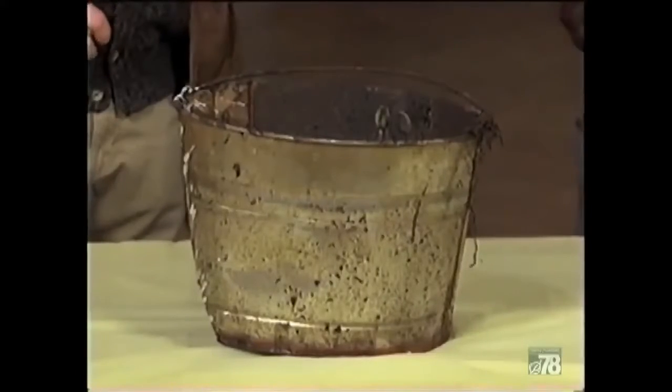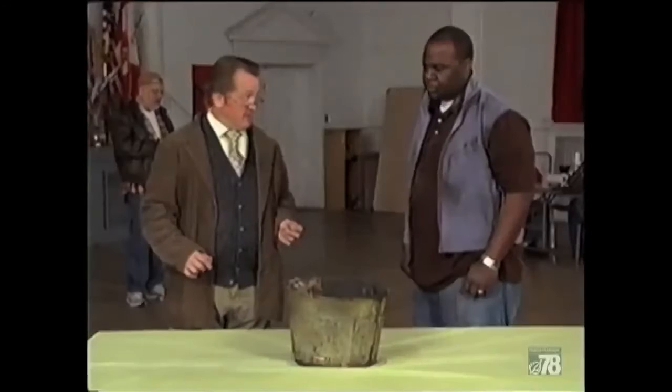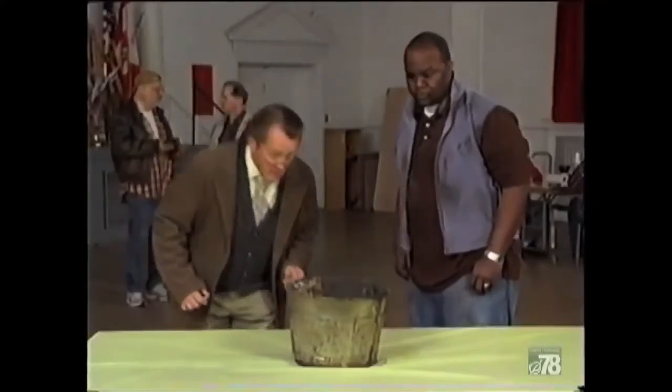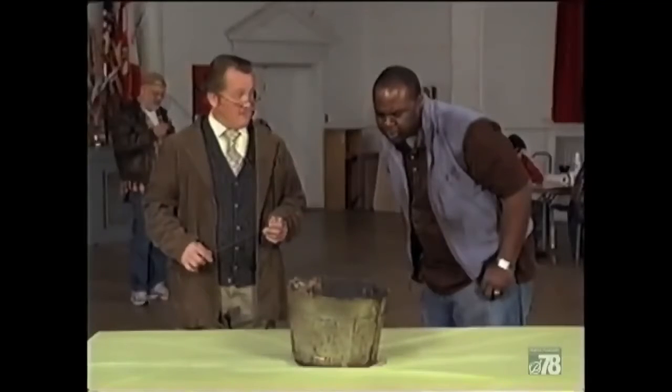Tell us about this bucket. Just a short dragline dredge, nothing fancy. I can't believe my luck. It's a fine bucket, to be sure. Now this is interesting — take a look here. 'Leavings bucket for J.W. Booth, Baltimore, Maryland.' What do you make it to, Kim?